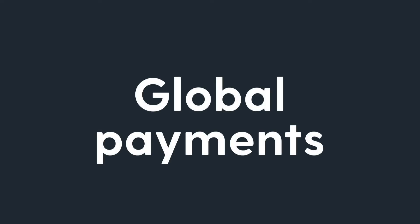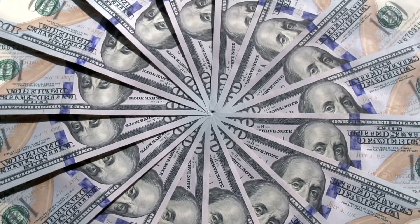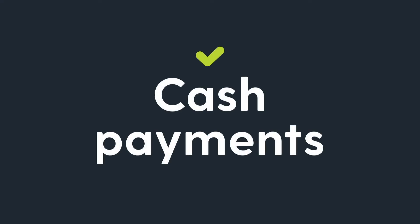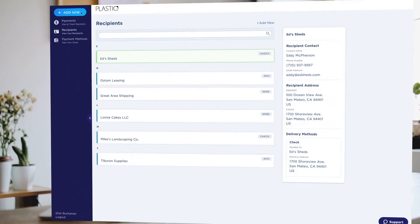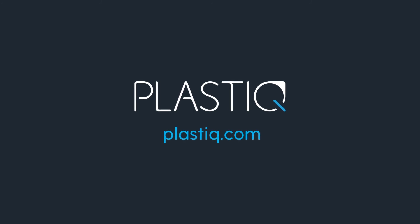Don't forget Plastic also offers global payments, the ability to pay in cash from your bank account, and more. Take two minutes and make a payment with Plastic today at Plastic.com. Plastic, it's the smarter way to pay.